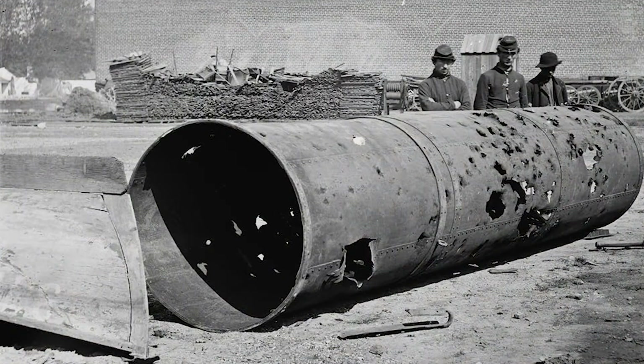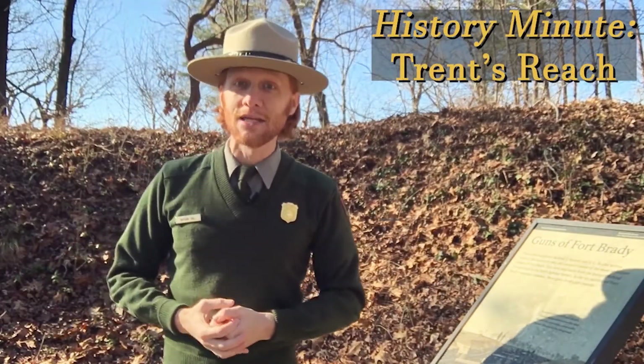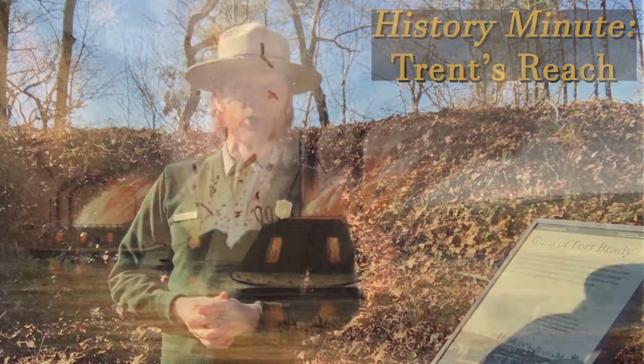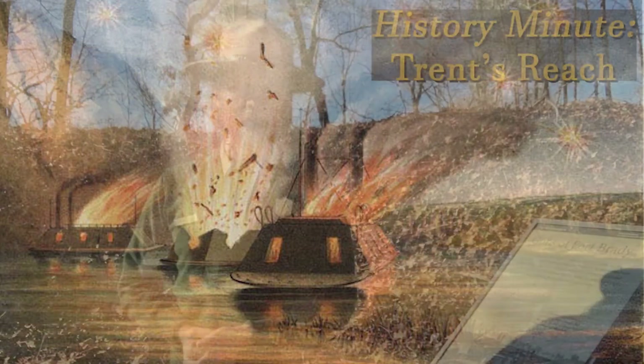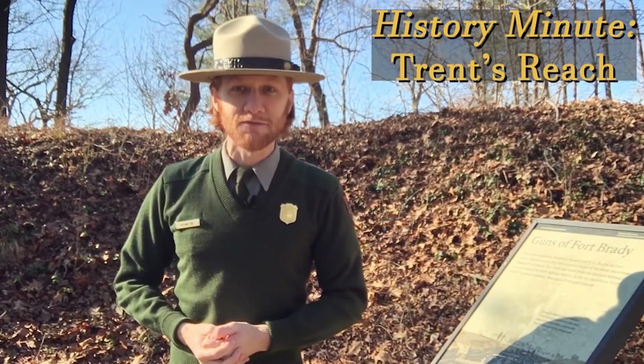What's left of the Confederate fleet slinks back up the James River past Fort Brady and back into Richmond. There they remain until the end of the war, which is about three months later, when all of those ships end up at the bottom of the James River, destroyed by the Confederates as they're evacuating Richmond on April 2nd, 1865.